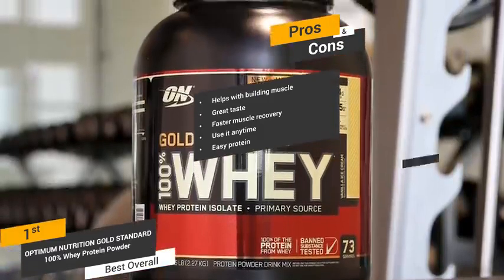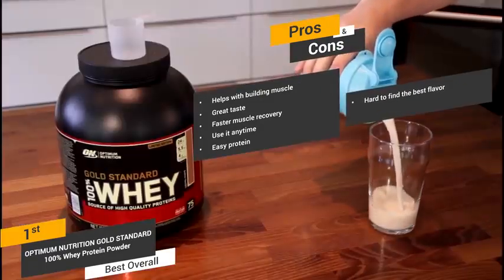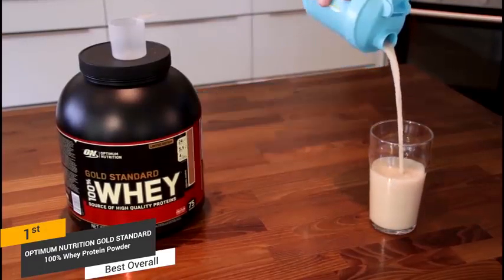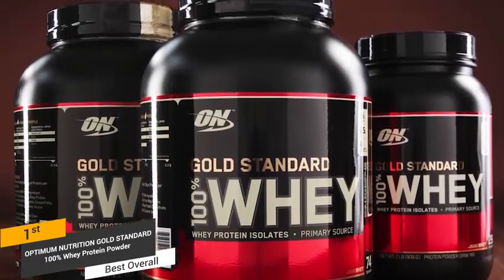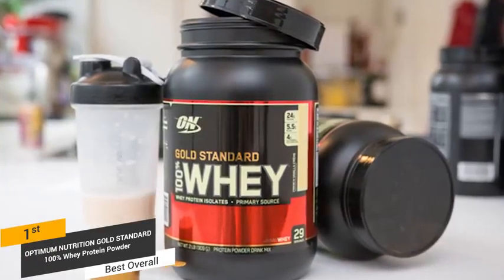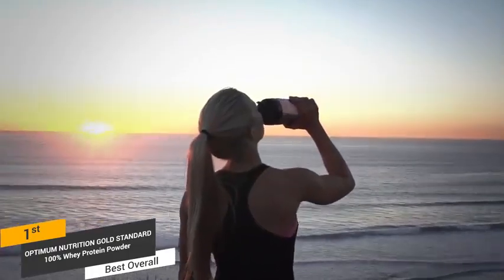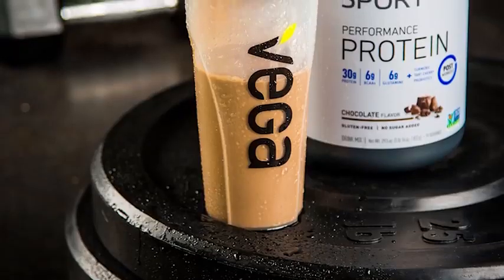Some of the cons include the fact that it might take a while to find the best flavor for you, and this product is not pure isolate, as there is at least some concentrate in it. Many people agree that the Optimum Nutrition Gold Standard is the best overall protein powder on the market today. It contains everything you need to make the most out of your workouts, so you can build muscle more efficiently than ever. The essential amino acids, loads of protein, and other natural ingredients in this product are why it works so well for so many people who want to get fit and stay fit.